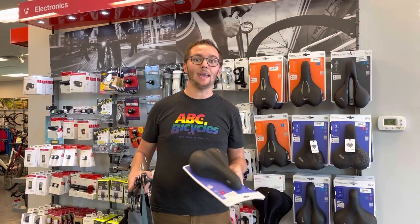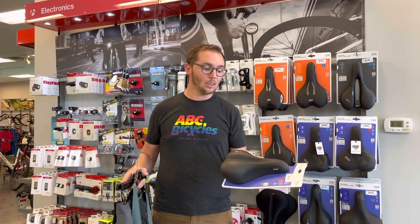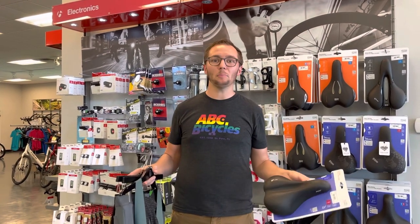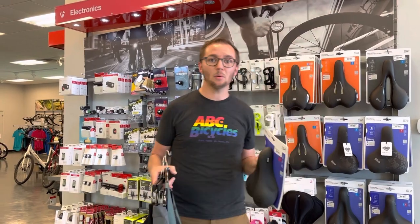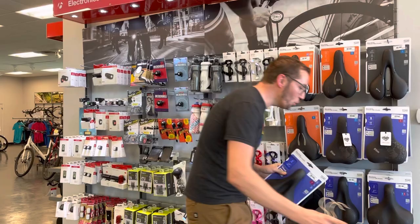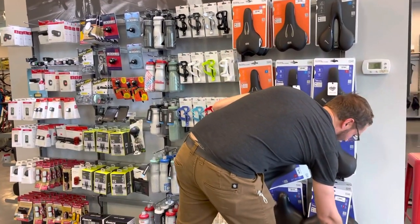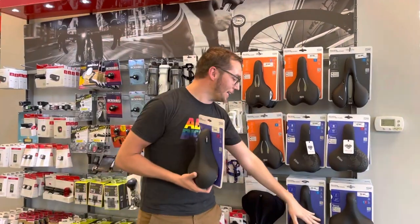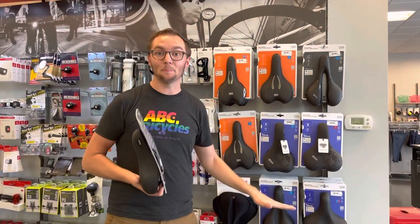Saddles, just like any product with foam in it, that foam deteriorates over time and it's a good thing to switch saddles up. I'd say every probably five years that saddle really starts to break down and it's a good time to switch. Plus our bodies over time change as well. So we have a few different saddles here depending on your riding style.